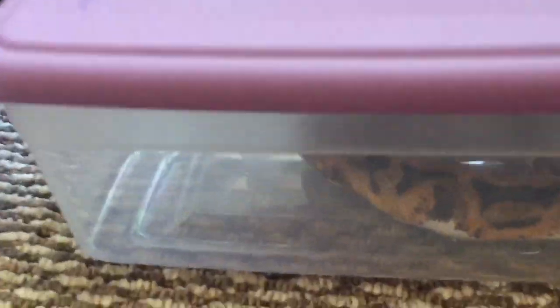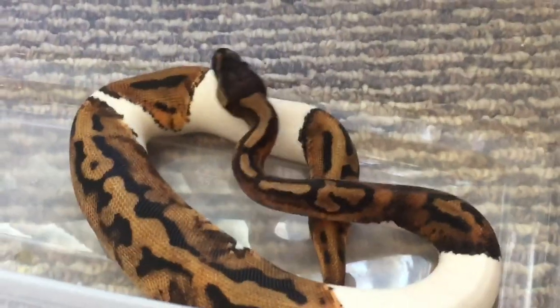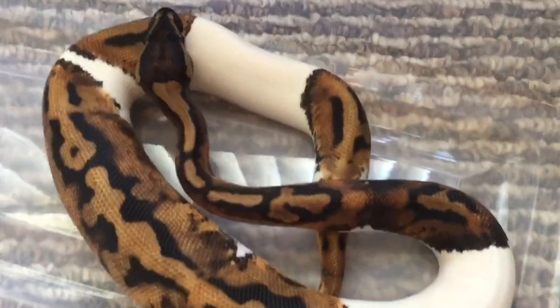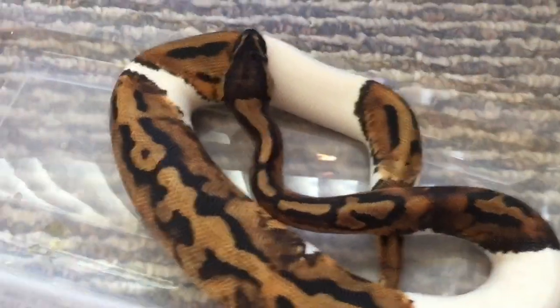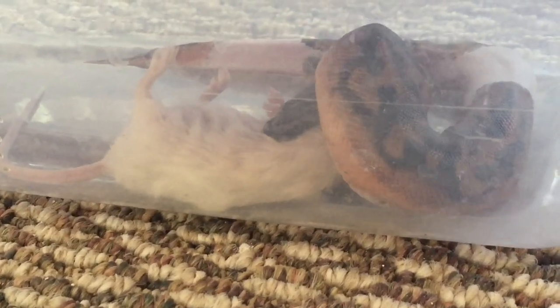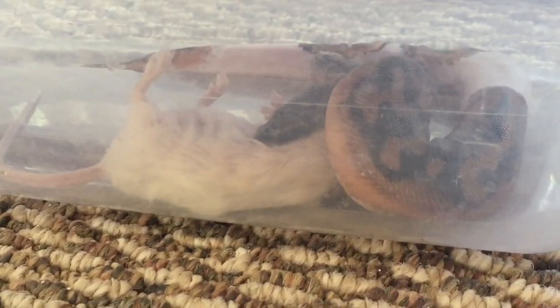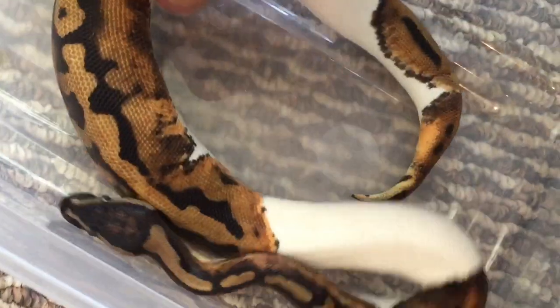Alright guys, let's give you a little update. This one is really done — the male here, the bigger one. He eats a little faster. Look how fat his belly is! And the female is still trying to work her way through. I think the mouse is a little too big for her, so let's see how she does.